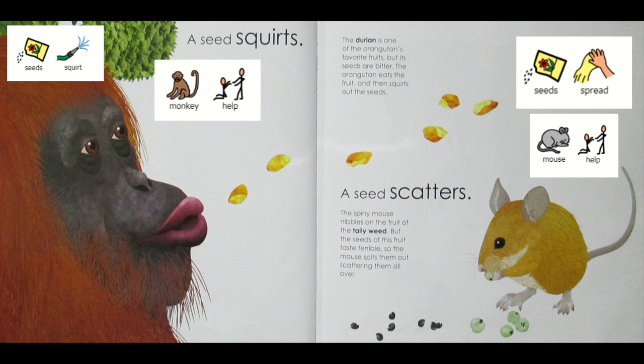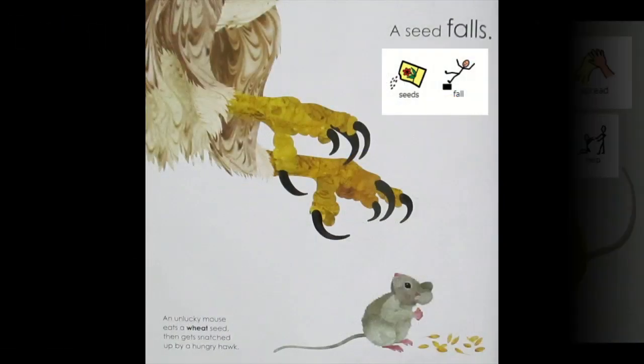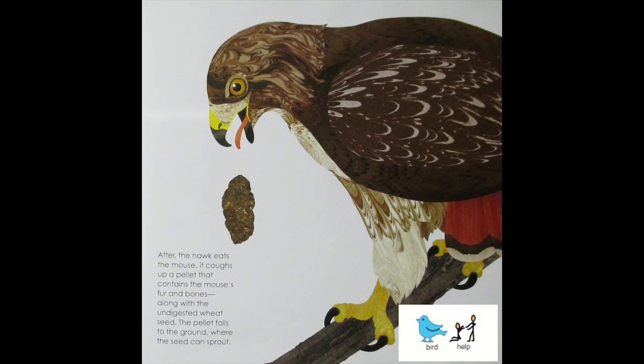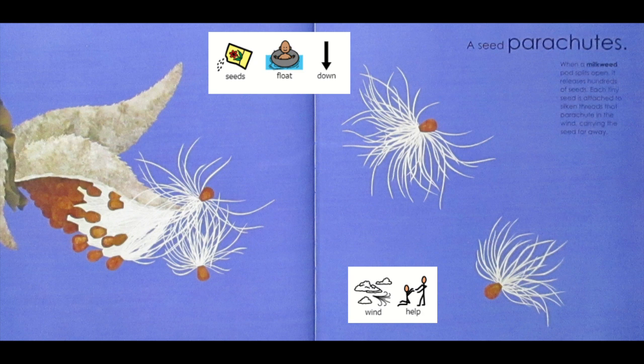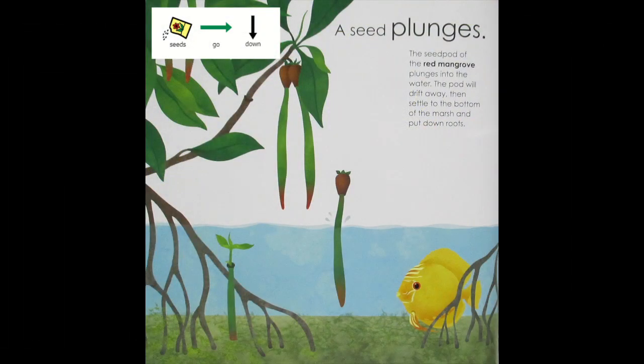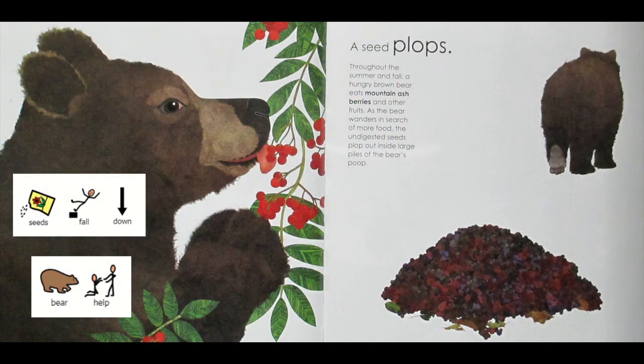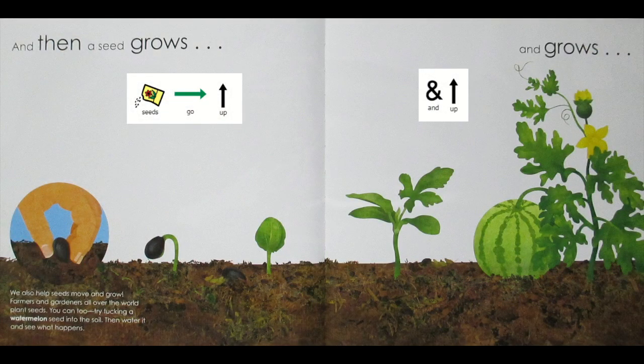Seeds squirt — monkey helps. Seeds spread — mouse helps. Seeds fall. Birds help. Seeds float down — wind helps. Seeds spin. Seeds fall. Seeds fall down — bear helps.